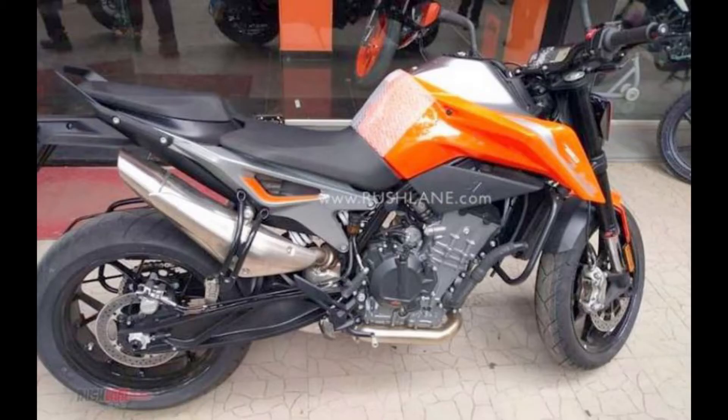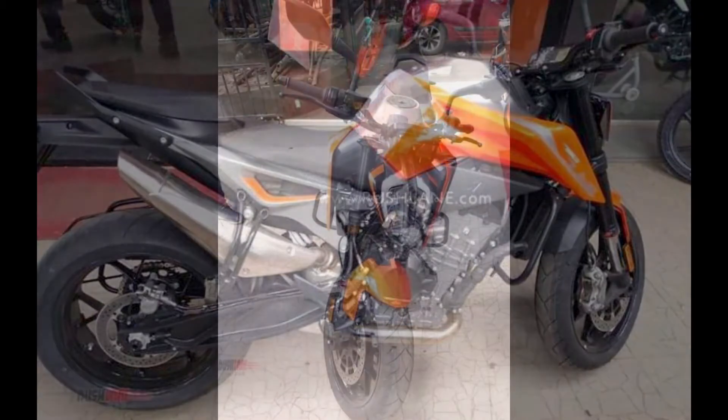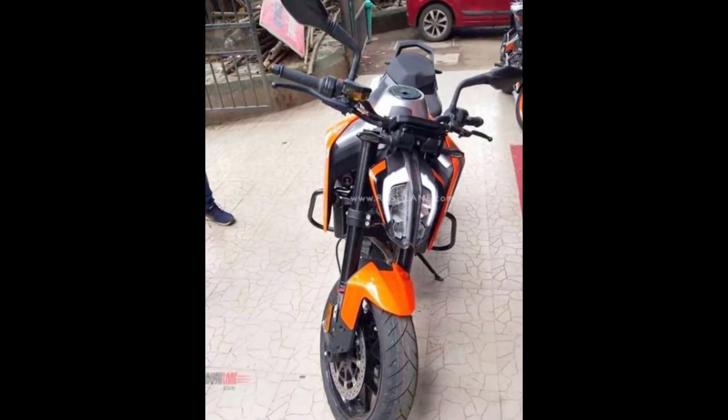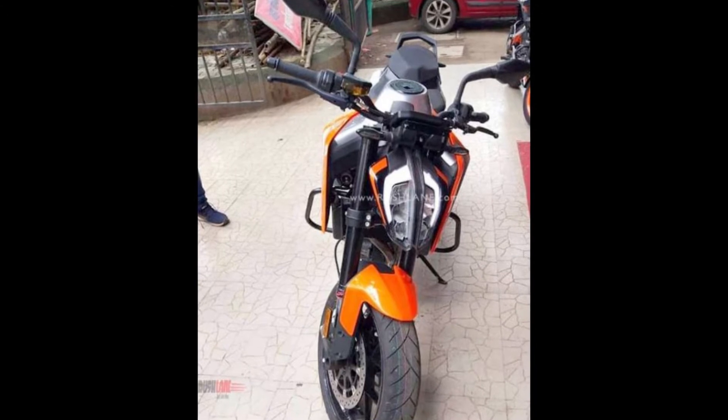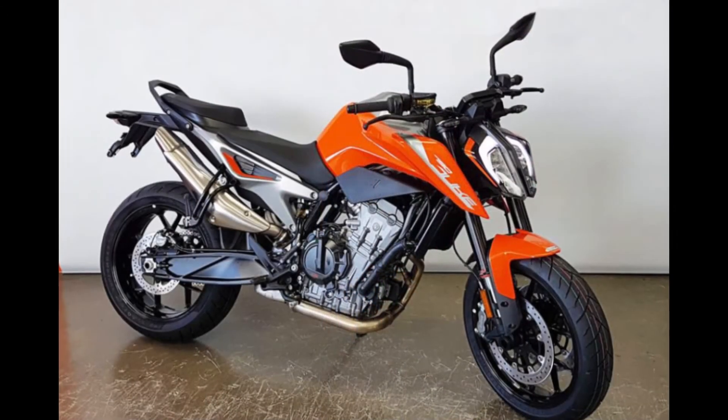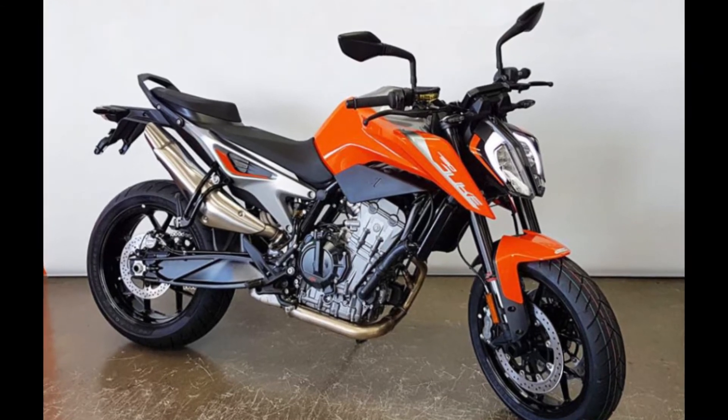The display model of the much-awaited KTM 790 Duke was spotted recently in Bangalore with a temporary number plate, which fueled the rumors of its launch once again. The Austrian manufacturer will most likely commence the official booking of the motorcycle from late September 2019 onwards. Here are the 5 things you should know about the upcoming KTM 790 Duke.